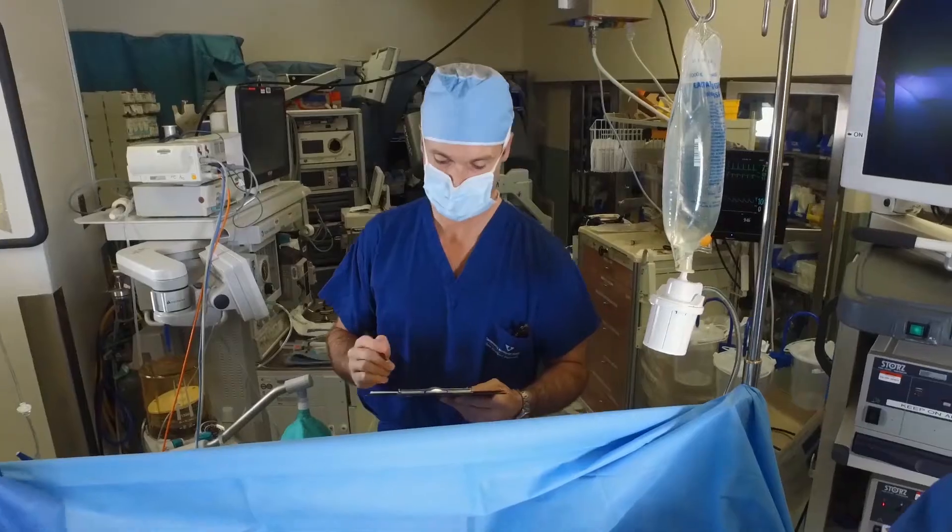We developed this shield to provide comprehensive protection to the eyes and surrounding areas for patients typically undergoing laparoscopic surgery and robotic da Vinci surgery, especially when the face is in the supine position.